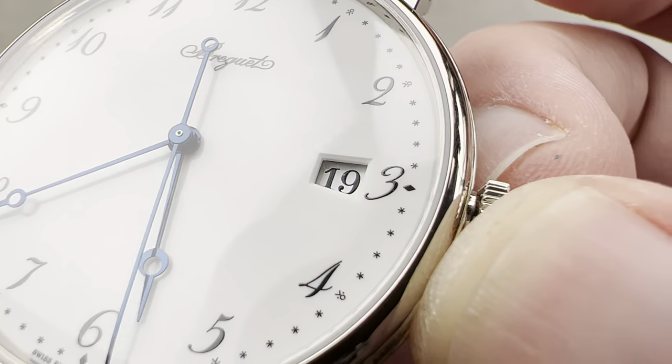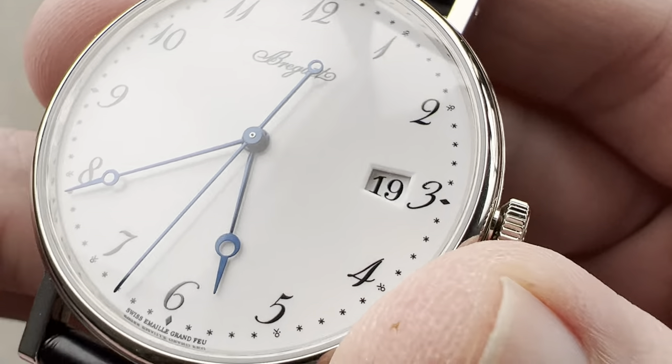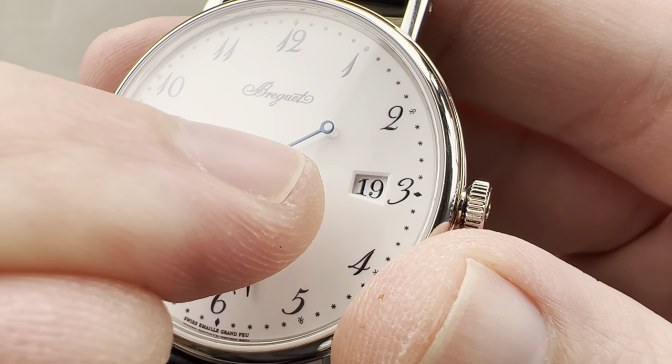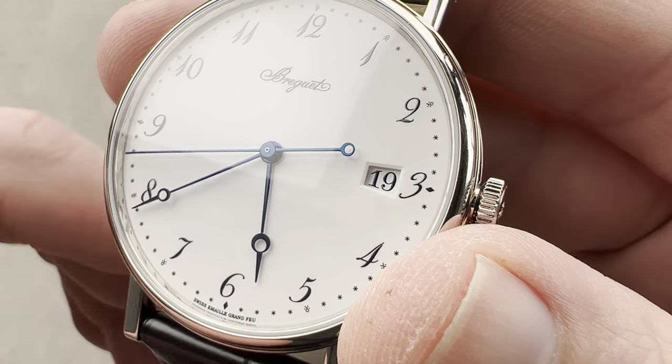The watch has a faceted slope down through the dial to the date disk, and that's in good taste. Breguet could have cut a sheer slot all the way down — instead, each facet is sloped slightly to create a more gradual slope down from the dial to the disk.